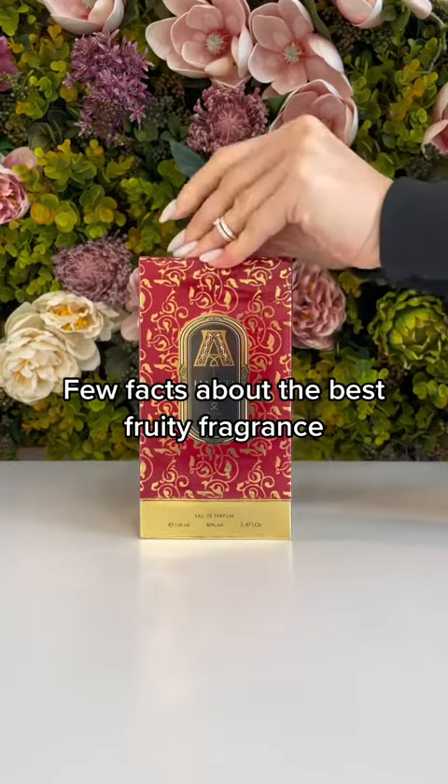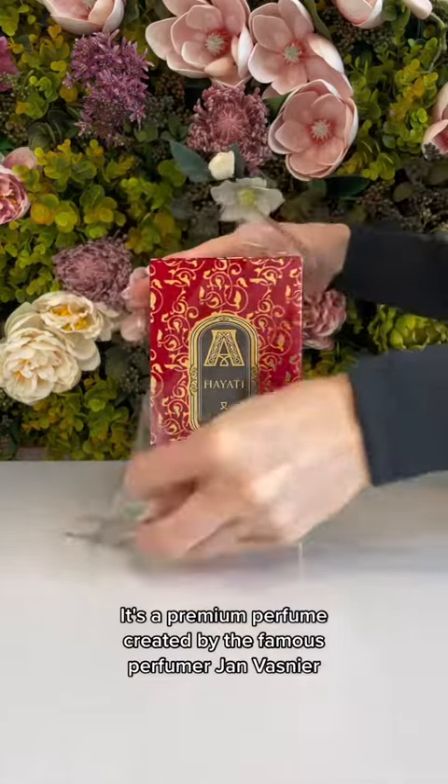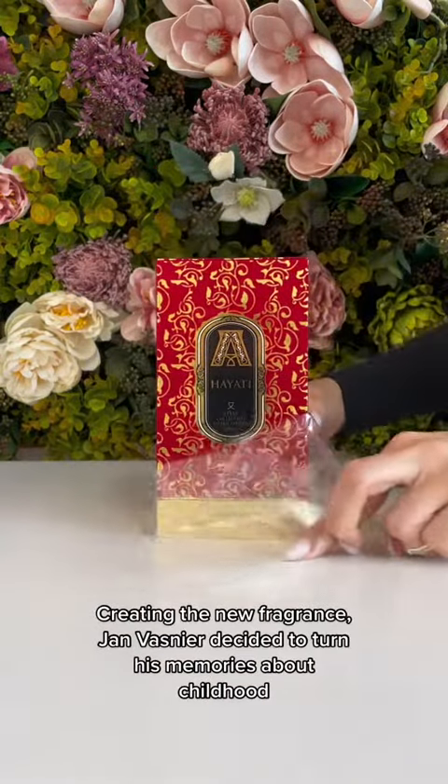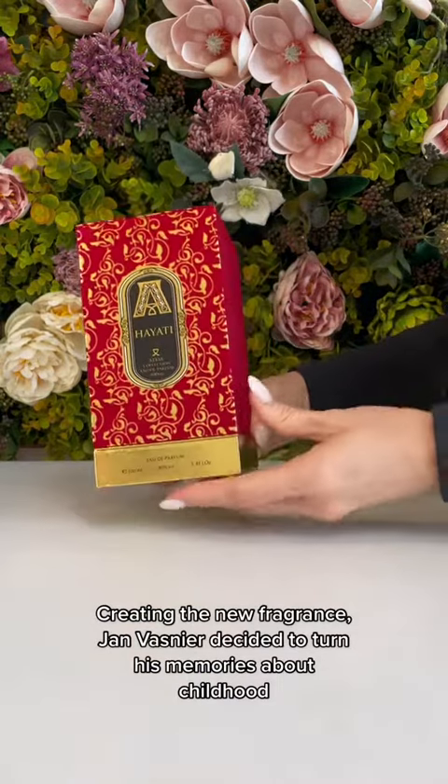Few facts about the best fruity fragrance: it's a premium perfume created by the famous perfumer Jan Vosnier. Creating this new fragrance, Jan Vosnier decided to turn to his memories about childhood.